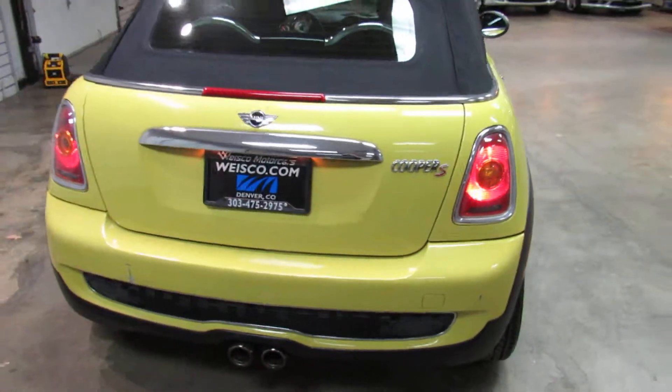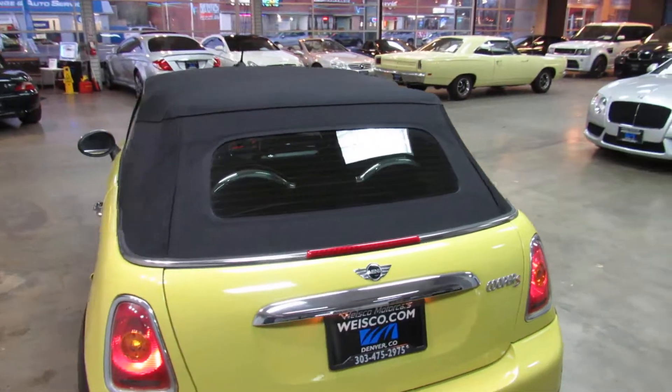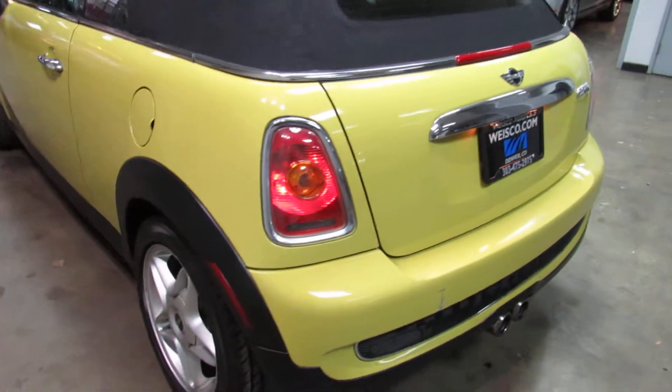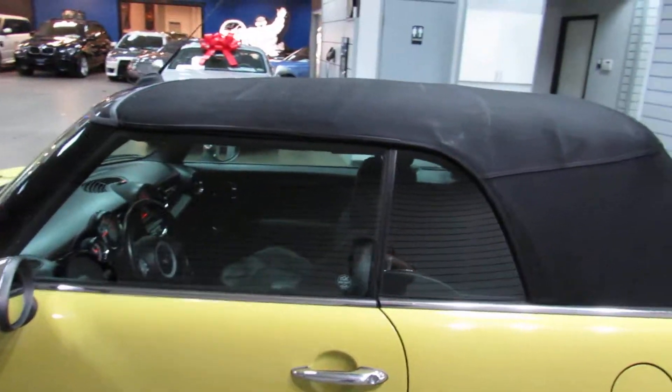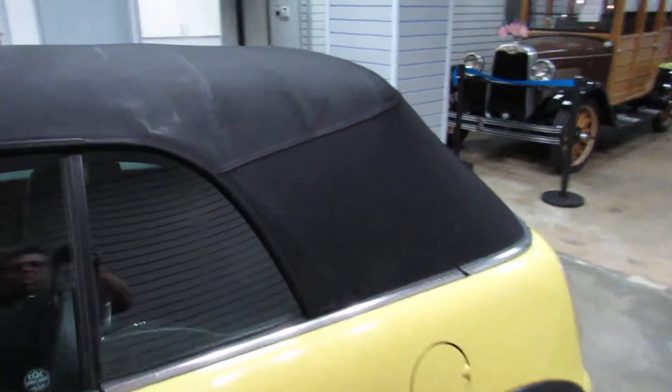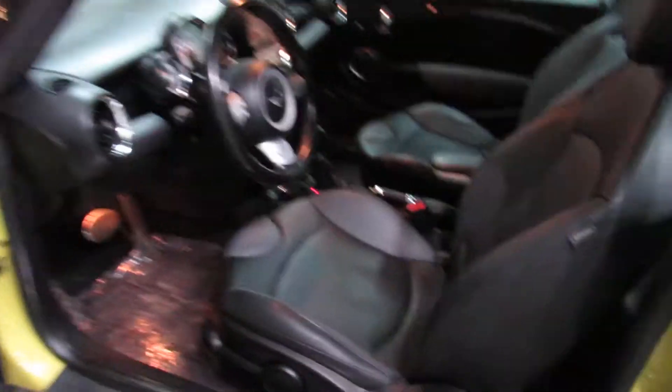There's a really unique feature to the Mini Cooper convertibles where you can just put part of the top back. I'll show you that in just a second. So if you're just cruising around and you don't want to put your whole entire top down, you don't have to. This one's got leather interior with heated seats.